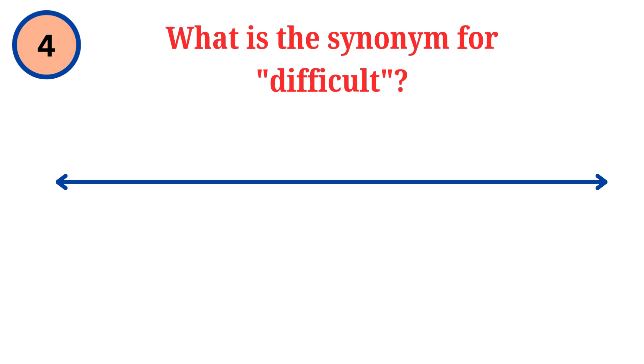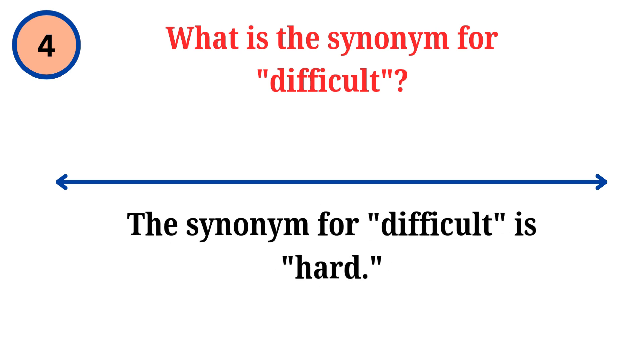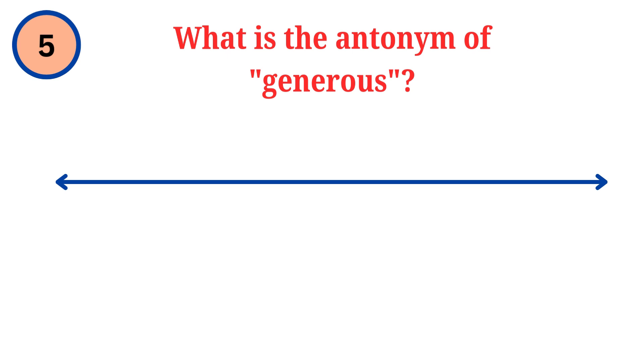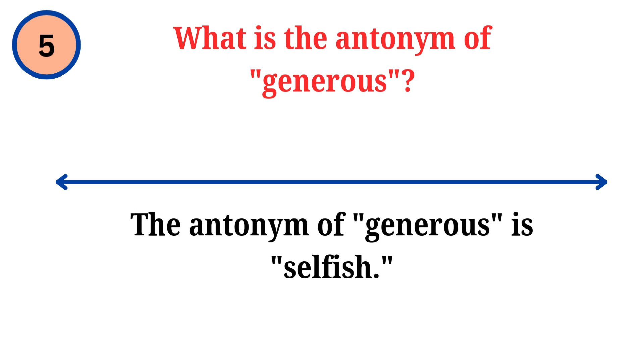Question. What is the synonym for difficult? Answer. The synonym for difficult is hard. Question. What is the antonym of generous? Answer. The antonym of generous is selfish.